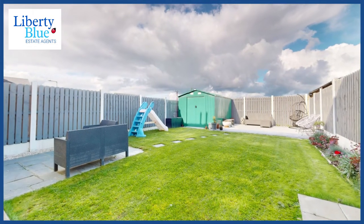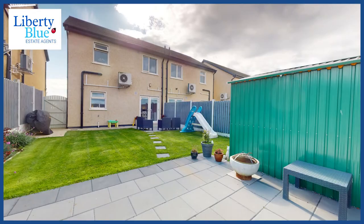Outside the patio doors there's an enclosed garden which is not overlooked. There's a patio space to the rear to take in the evening sun.